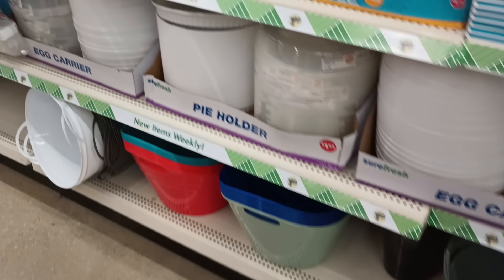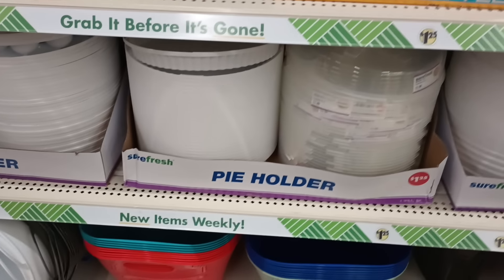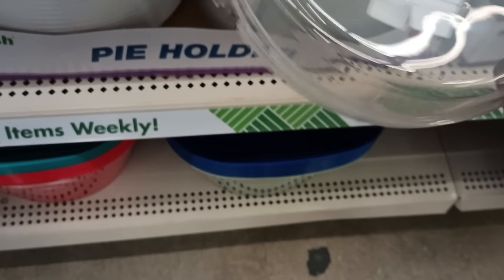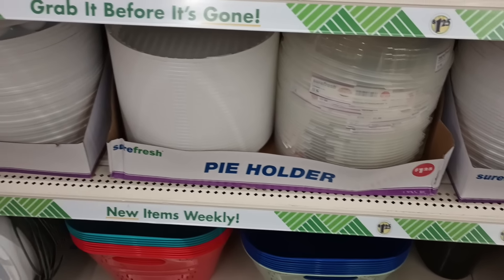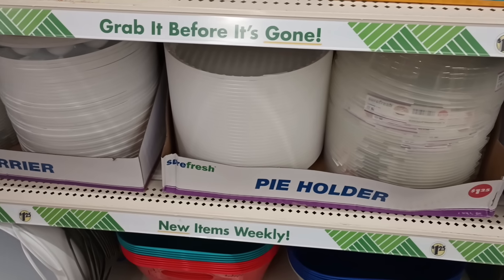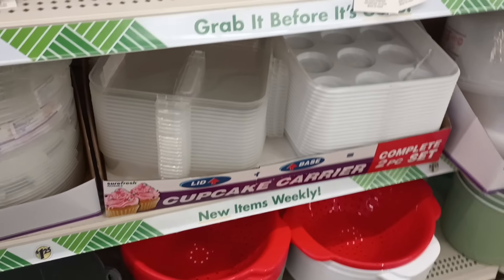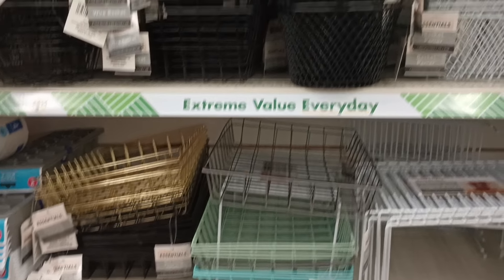Okay guys, I'm over in my last aisle with the paper goods and I just noticed — look, right on time for the holidays they do have the pie holder here. I searched and searched for this and found it at a random Dollar Tree I had never been to — it was actually a duo store, Dollar Tree mixed with Family Dollar. Then we got the egg carriers, two of those, and the cupcake carriers which I absolutely adore. Right above that we have some organizing items going all the way up!